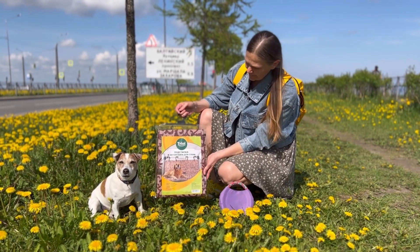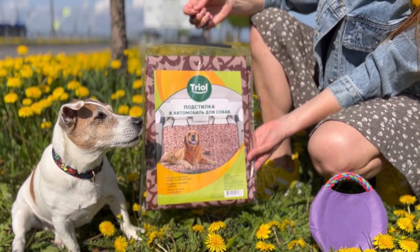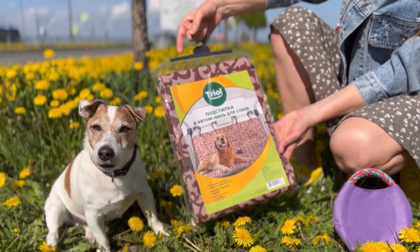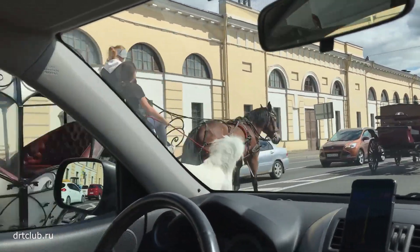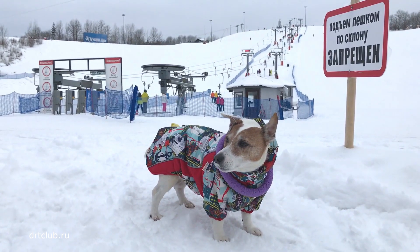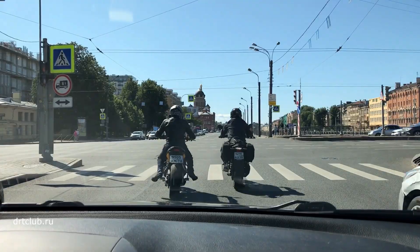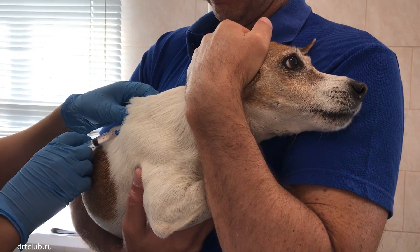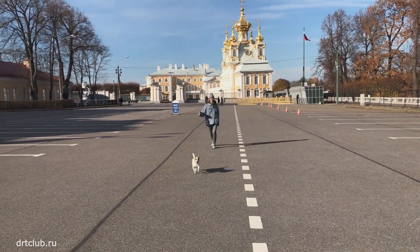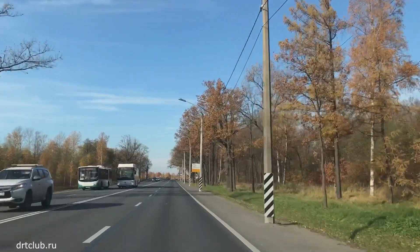Hello everyone! I want to show you our cool new update. We finally bought this for Jack. We drive quite often in the car and almost always Jack is driving with us — whether we're going to ride on a mountain cliff, fishing, or some kind of animal meeting, or a veterinary clinic. Even just travelling together to the park or to nature.